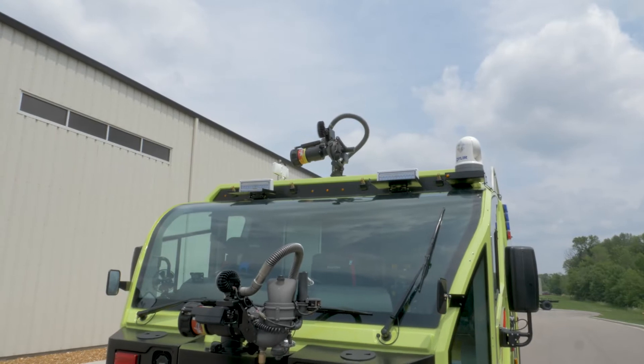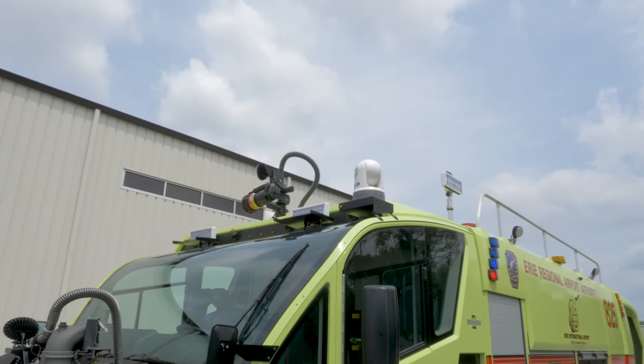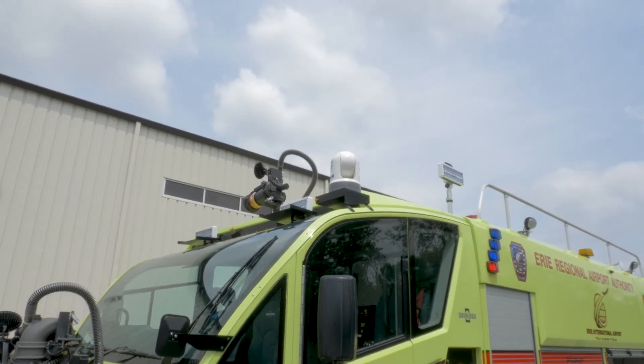The FLIR camera — a newer style FLIR camera — detects heat and fire. For any kind of aircraft fires or heat sensors, it gives you a high heat reading.